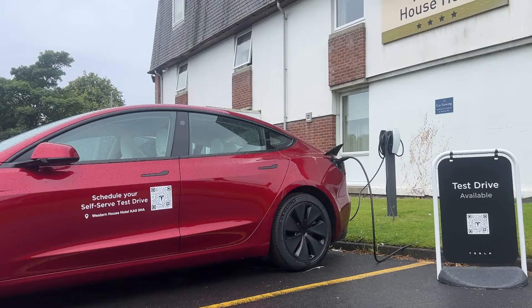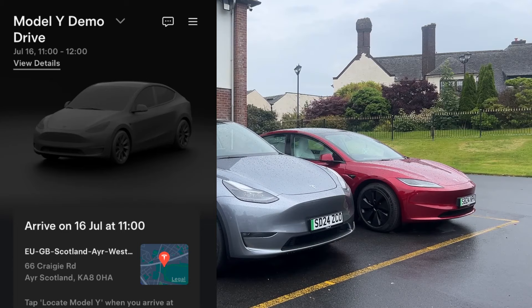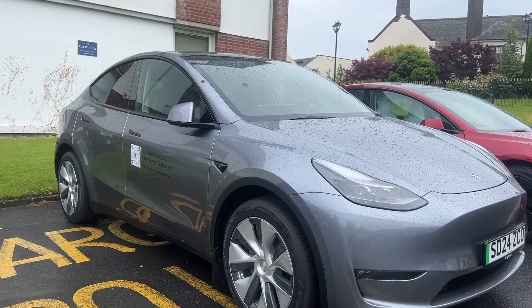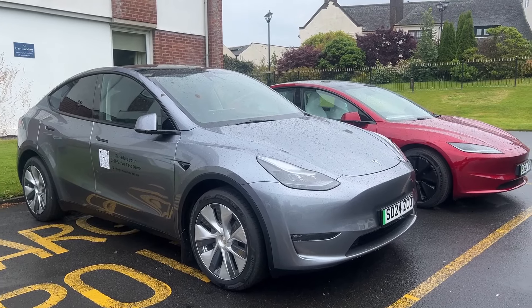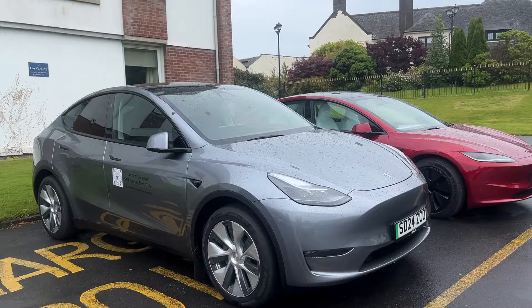So the concept behind it is it's remote. There's nobody down there manning it. You're able to go in, book on the app, answer some questions on a call and book in. I found the booking process really easy. You can do the initial booking online or just download the Tesla app, type in your postcode and it comes up with the local locations.